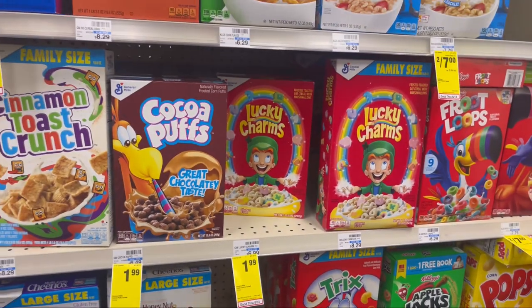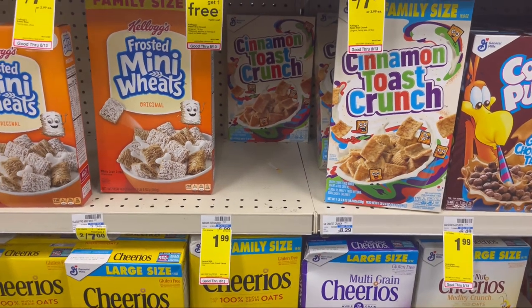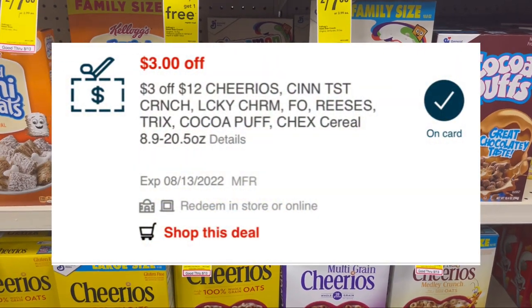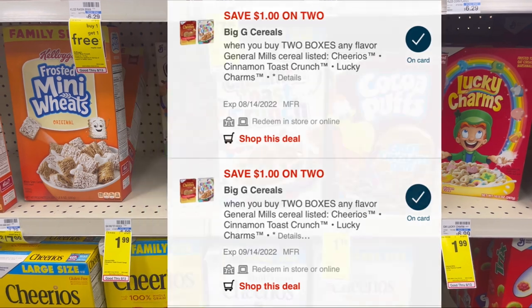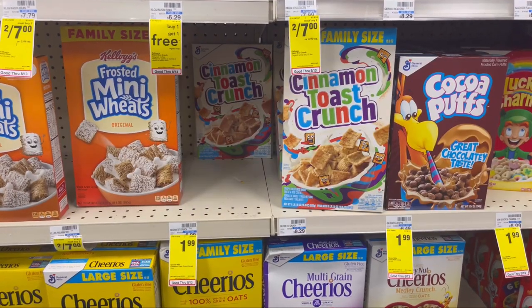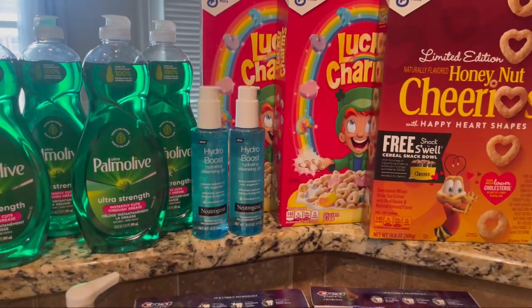The next deal is General Mills on sale for $1.99 this week. I'm picking up six boxes at $1.99, totaling $11.94. I'm using four $1 peelie coupons, a $3 off of $12 General Mills CRT, and two $1 digital coupons — leaving me to pay $2.94. I get $2.50 back on Ibotta ($0.50 per box), making all six boxes just $0.44 total, which is absolutely amazing.